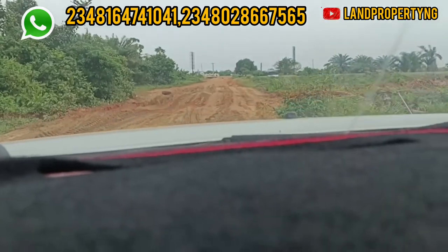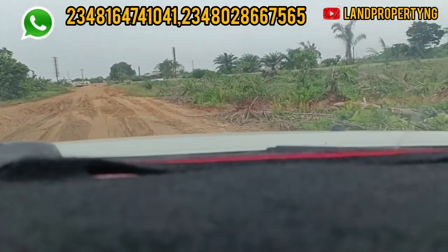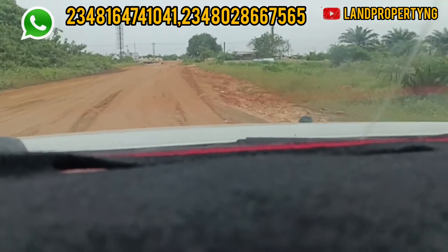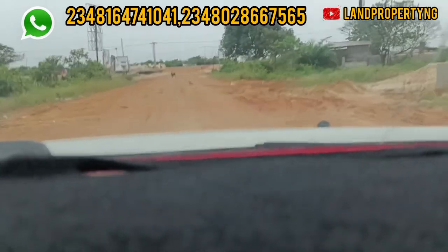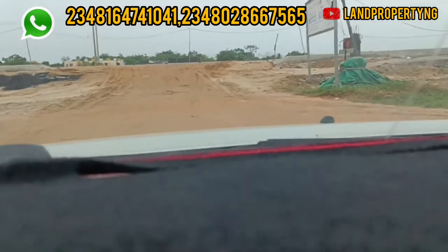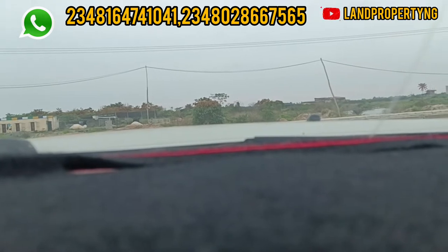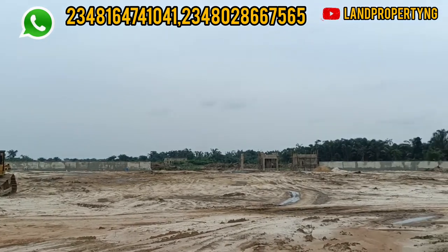I would strongly recommend buying land that is close to major developments like the Leki Free Trade Zone, the Leki International Airport, the Leki Deep Sea Port, Alaro City, the Dangote Refinery, Pan African University, and other major activities. This is why the Femo Green and Smart Garden Estate right here in Ibeju-Leki is the plan you should buy into. After this video I will do a full drive of the location. Give me a call and let me help you get this estate.